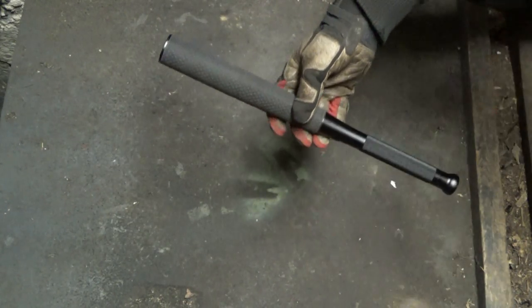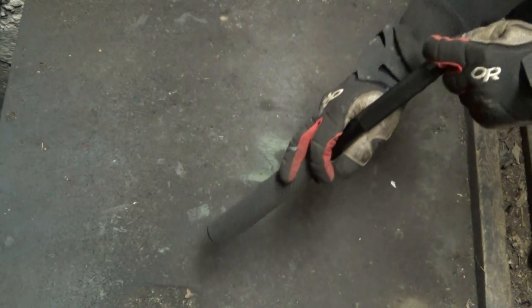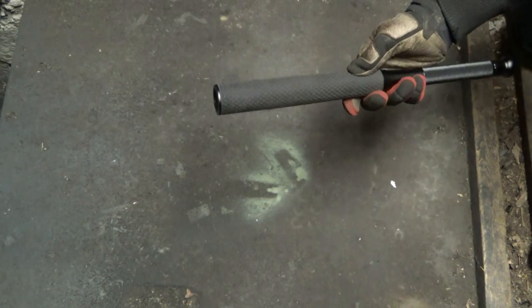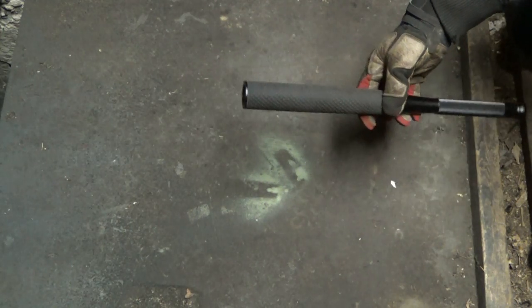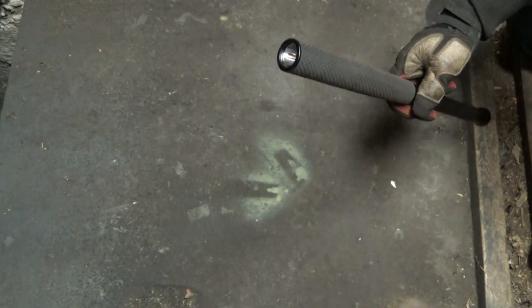Now, things I don't like. First is the tactical tail cap — I don't like it at all. There's no momentary-on; there's no soft press to activate the light. You actually have to click the tail cap to activate it, then you can soft-press through the modes. There's no initial soft touch and I don't like that one bit. Secondly, the modes themselves — there's not a whole lot of difference between the 200 lumen and 100 lumen modes. And the strobe mode — I wish they would just get rid of it. I think a 200 lumen-only light with a better interface would be perfect.